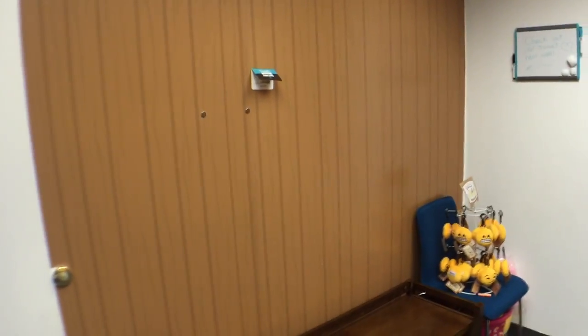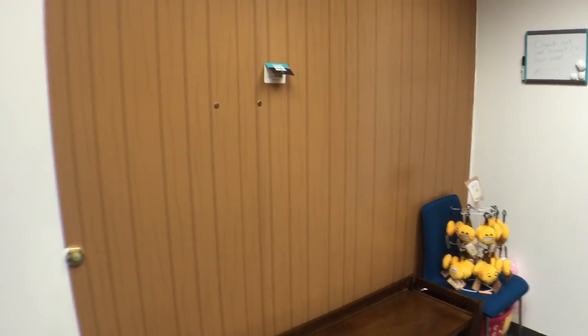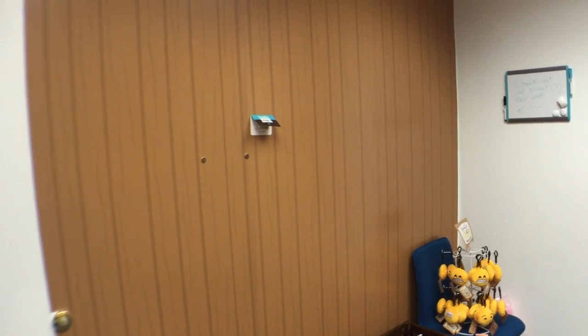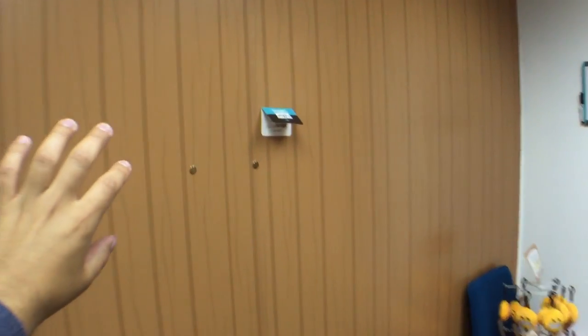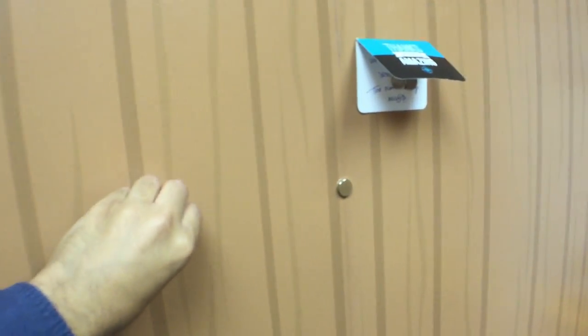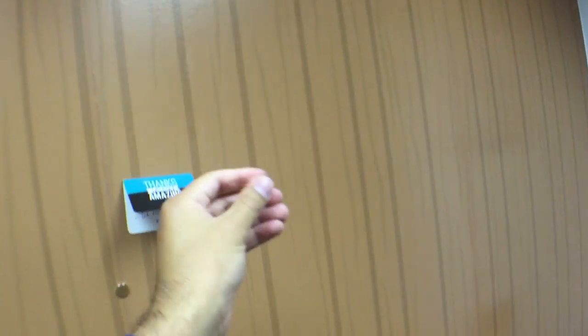So this is our new wood wall — well, faux wood wall. It looks like our website. And it's actually really cool because it's magnetic wallpaper. We just got it and we're going to start using it to display fan photos and stuff.